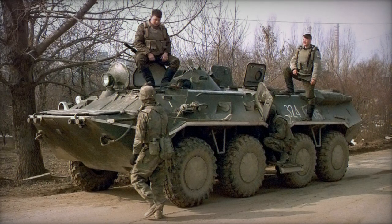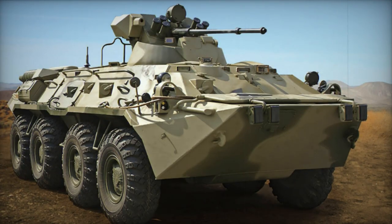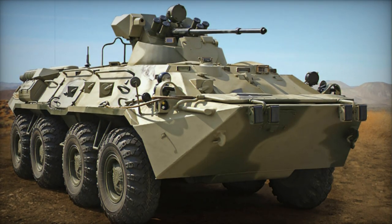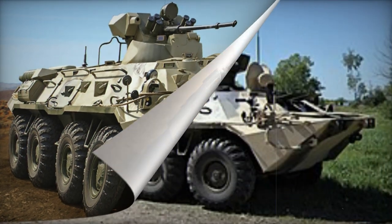Crewed by three individuals and accommodating seven passengers, the vehicle enables entry and exit via side doors or roof hatches. Passengers can fire their individual weapons from within the armored hull through firing ports and periscopes for aiming.